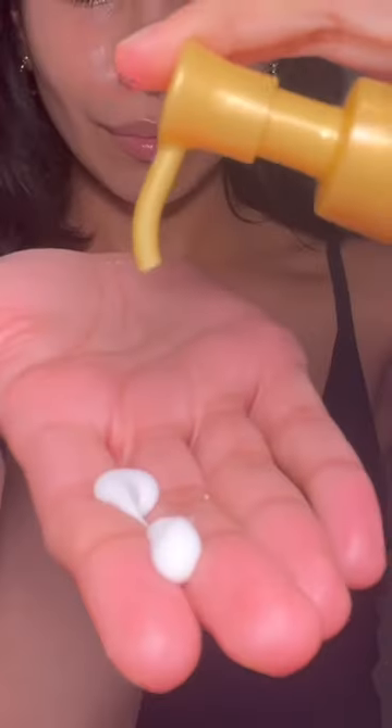Starting with Skin Aqua UV Super Moisture Gel. It's super lightweight, feels like I'm wearing nothing on my skin, blends easily, water-resistant, sweat-resistant, and gives a healthy glow.